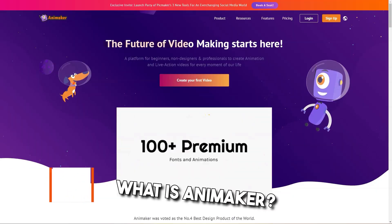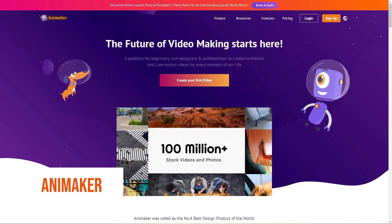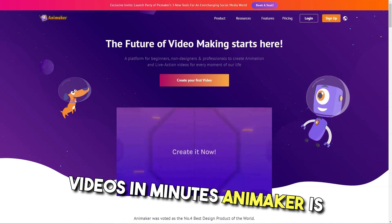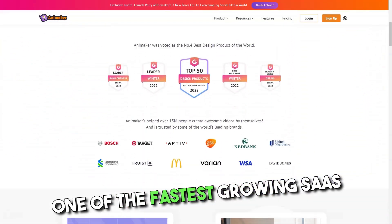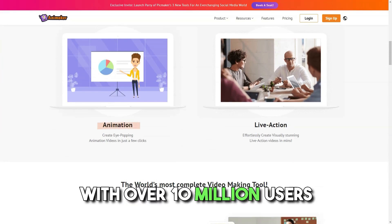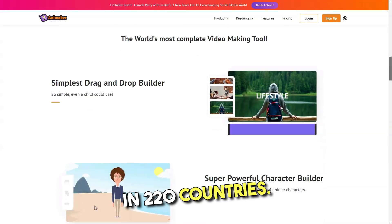What is Animaker? Animaker is a DIY — do it yourself — platform for creating professional live and animated videos in minutes. It is one of the fastest growing SaaS product companies in the content and video making space, with over 10 million users in 220 countries.